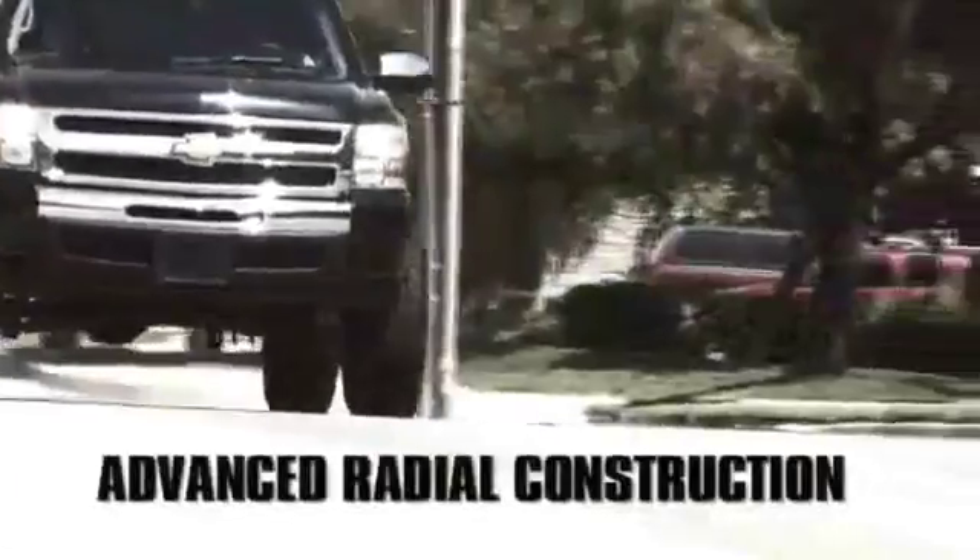Rated number one by Four Wheeler Magazine, the MTZ offers advanced radial construction for high mileage and a smooth ride.